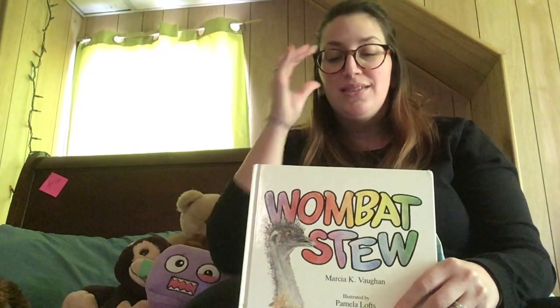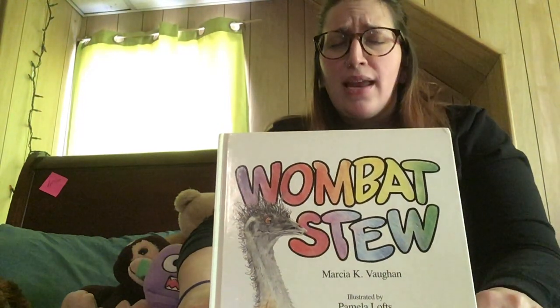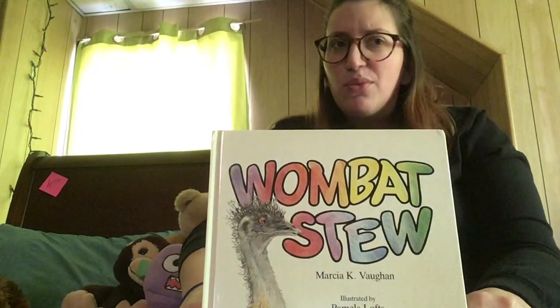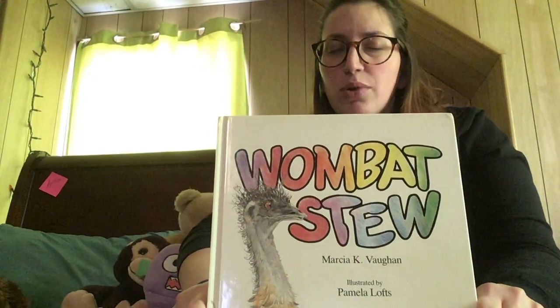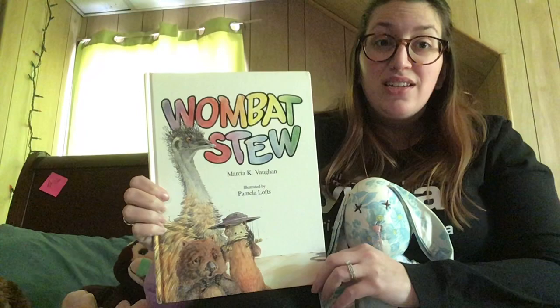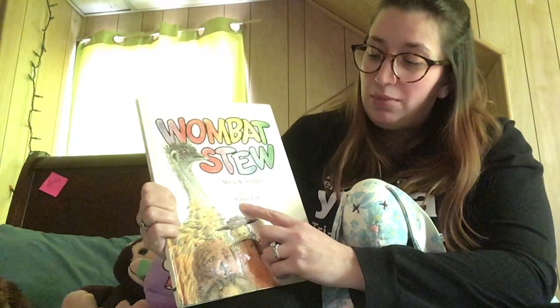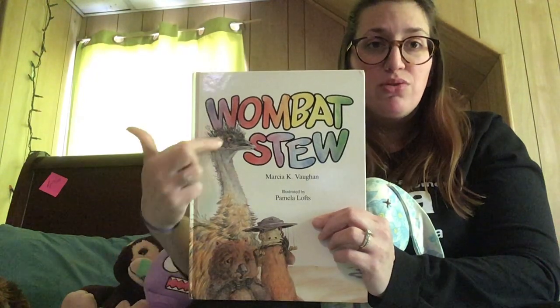Did you get it? Okay, let's start. So Wombat Stew — because it's made in Australia, it has some words in it that we don't normally say or hear when we read stories. So I am going to talk about those words a little bit while we read. This book was written by Marsha K. Vaughn — she's the author, she wrote all the words. And the illustrator is Pamela Lotz — that means she made the pictures, she drew all of these.